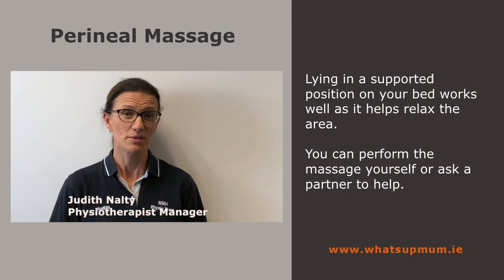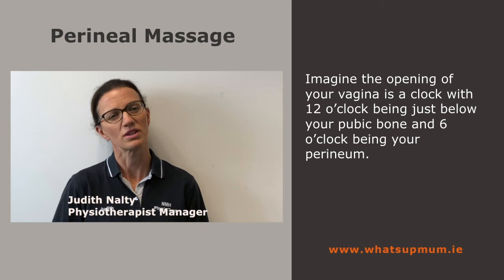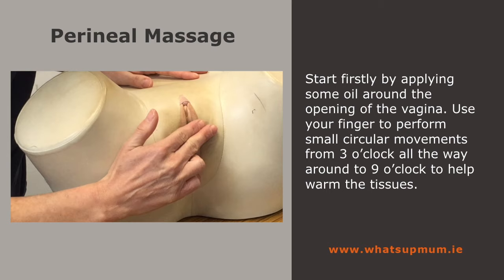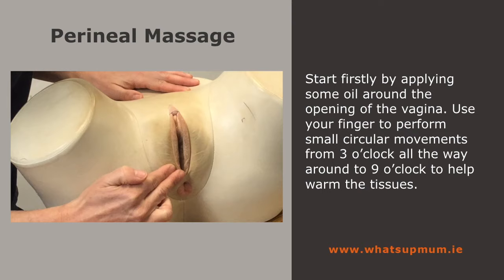I want you to imagine the opening of your vagina as a clock, with 12 o'clock being just below your pubic bone and 6 o'clock being your perineum. Start by applying some oil around the opening of the vagina. Use your finger to perform small circular movements from 3 o'clock all the way around to 9 o'clock to help warm the tissues.